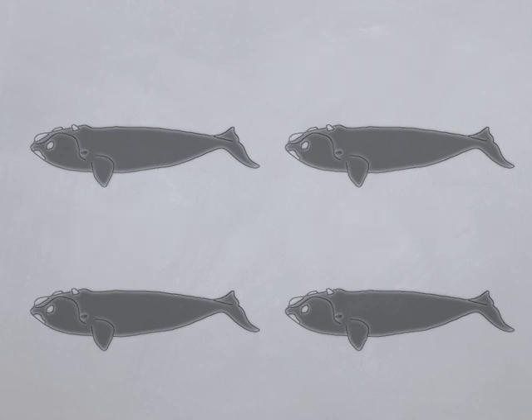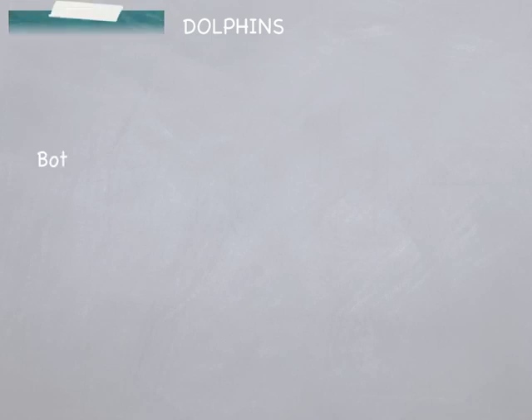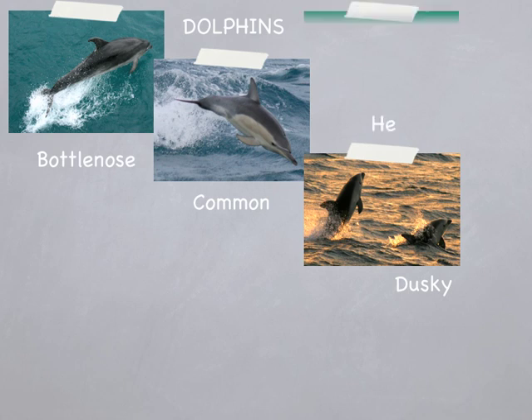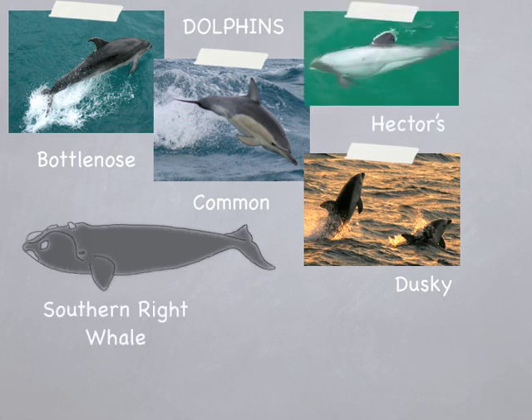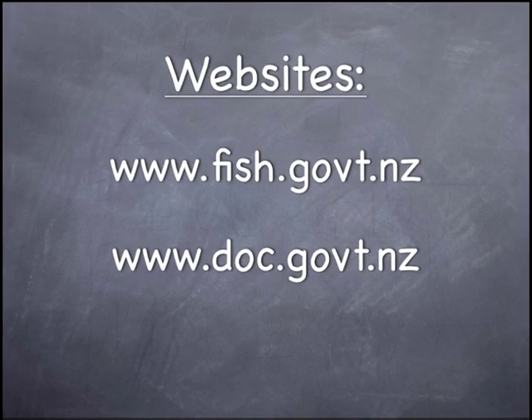Of all the things I have seen at sea, a dead southern right whale was certainly the most unusual. So now you know how to tell the difference between a bottlenose dolphin, a common dolphin, a dusky dolphin, and a Hector's dolphin. And knowing some of the differences between the southern right whale and the humpback whale, you can let the Department of Conservation know if you see any of them. Remember to identify the species, estimate how many there are, and record when and where you saw them. Then you can be observers in your own right and help provide valuable information about the marine mammals that inhabit our coastlines.